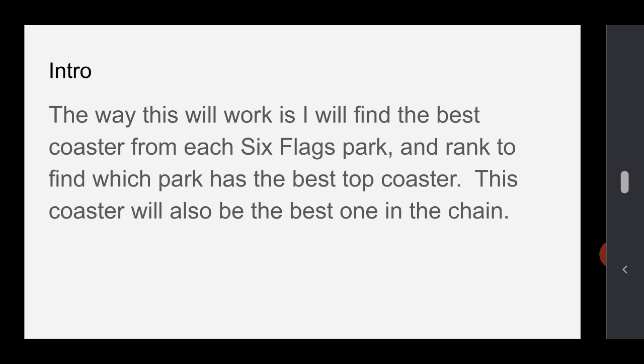The way this works is I took the best coaster from each Six Flags Park and I'll rank them all. I'll see which park has the best top roller coaster — the best number one coaster at each park. One of these coasters will be the top. Not all of these will be the top 15 best coasters in the chain, but the number one is the best coaster in the chain. So let's get right into it.